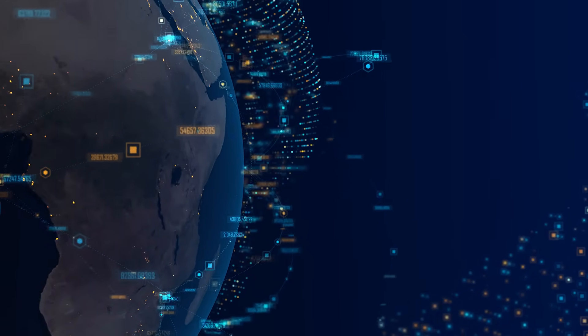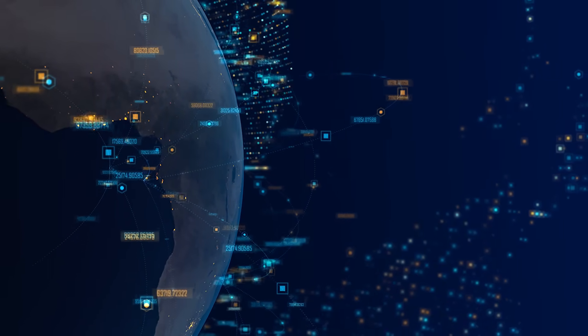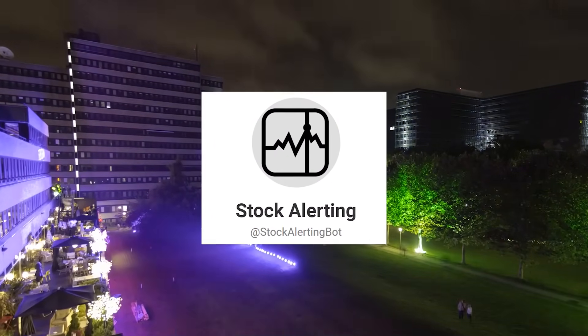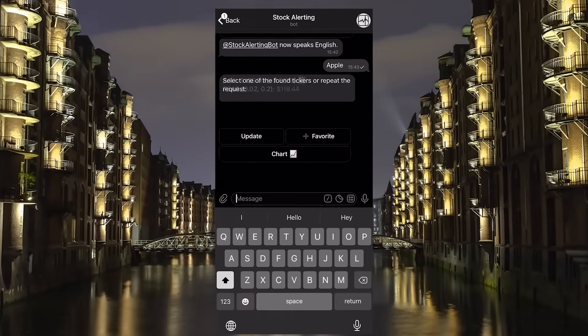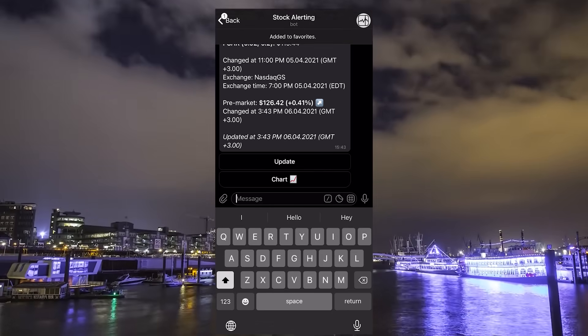Considering what's happening in the financial markets right now, some people would find it useful to keep an eye on company stocks. StockAlertingBot comes to the rescue — just send the name of any public company to the bot and you'll get all up-to-date information. You can also add the company to favorites and set notifications about all the price changes.